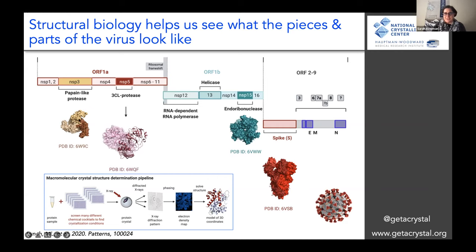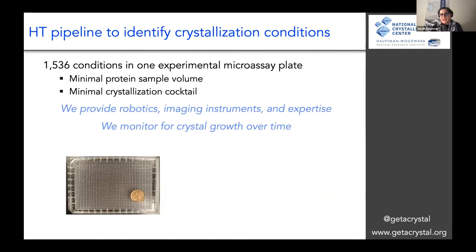My lab actually focuses on this point right here, which is the bottleneck in this whole process — finding the conditions that will make a crystal. We have a high throughput pipeline. We're the only facility in the world that has the ability to do 1536 different conditions in one experimental assay. We provide robotics, imaging instruments, and expertise.